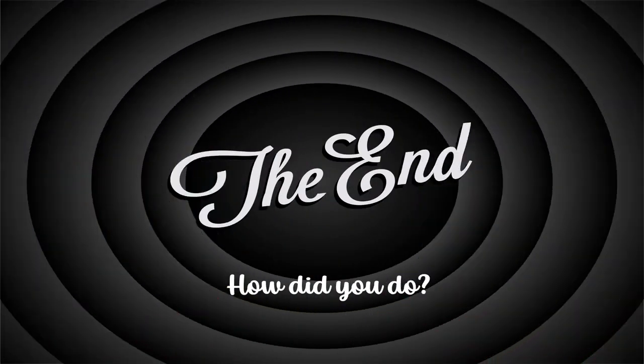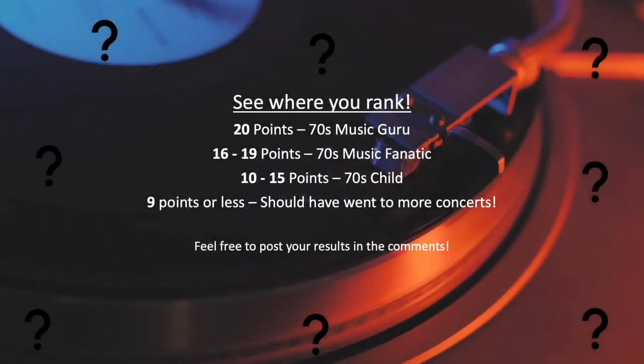All done! How'd you do? See where you rank. Feel free to post your results in the comments. Thanks for watching — please subscribe for more fun videos.